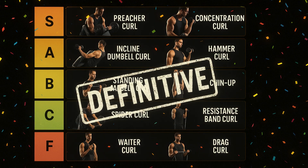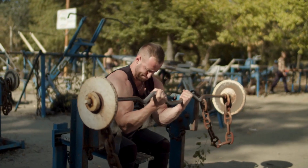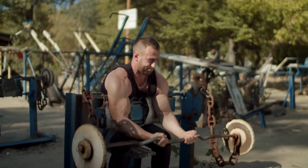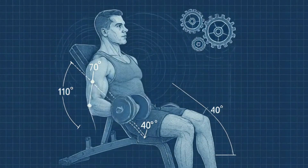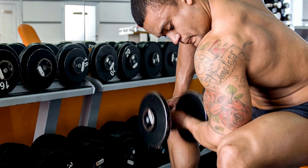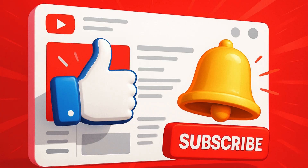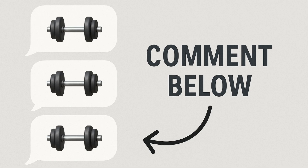So that's the list — the definitive, science-backed ranking of bicep exercises. Your workouts should be built around those S-Tier and A-Tier movements. A killer bicep workout could start with a heavy preacher curl for lower bicep fullness, followed by an incline dumbbell curl to hit the long head in a deep stretch, and finish with a concentration curl for maximum activation. When you start picking exercises based on science instead of just popularity, you can finally stop spinning your wheels and start building the arms you've been working for. If this video helped you out, hit that like button and subscribe for more science-based fitness guides. Drop a comment below and let me know your favorite bicep exercise and where it ended up on our list.